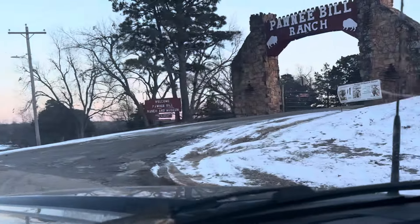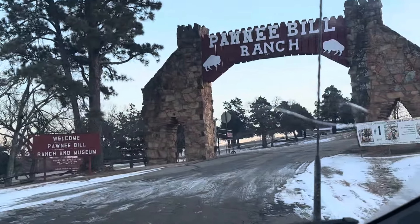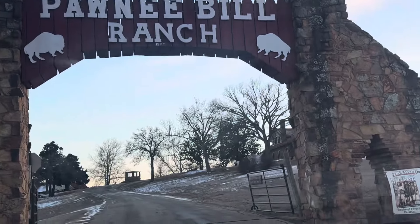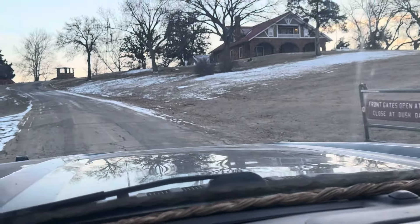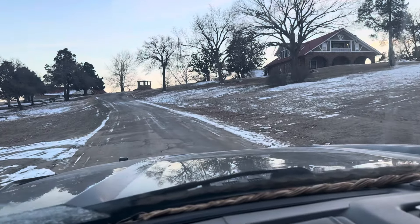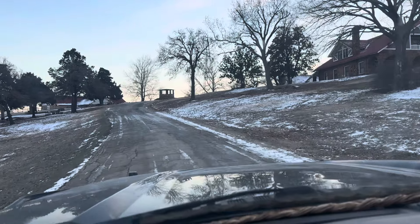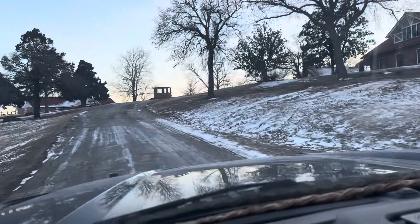Nice place. Here we are — Pawnee Bill's Historic Ranch in Pawnee, Oklahoma. Come on up in here and check it out, guys. I'll be back with the customers that are buying the horses here in a little bit and let y'all check it all out. Looks like a beautiful place — I like it a lot already.